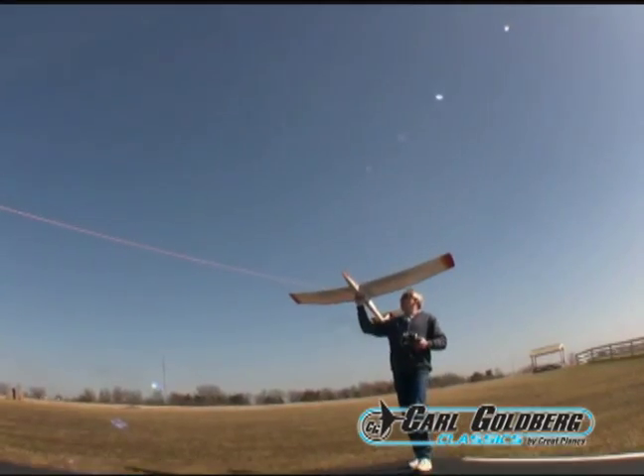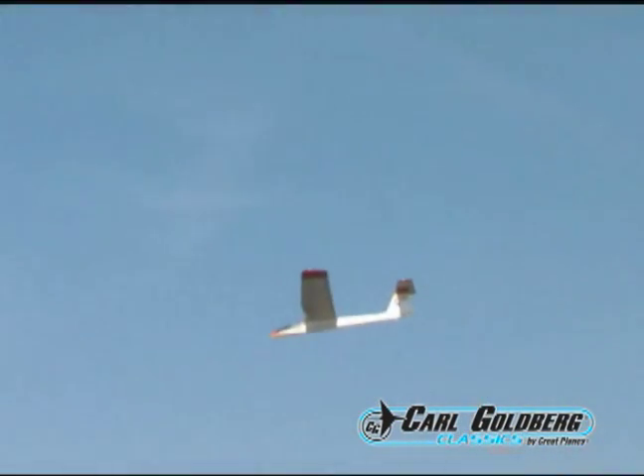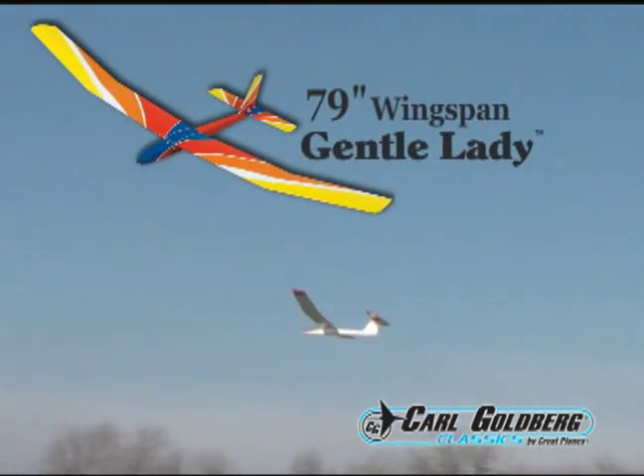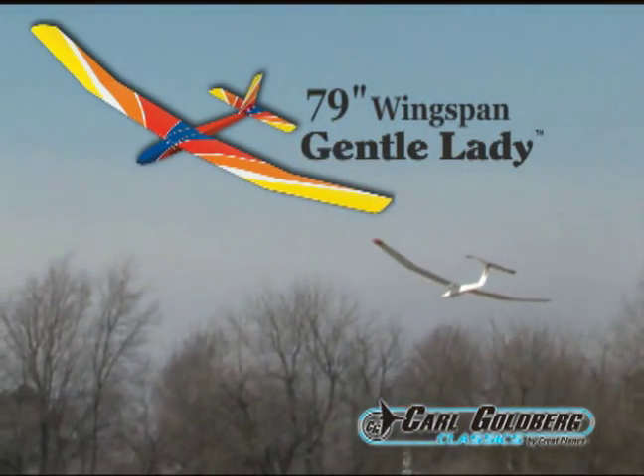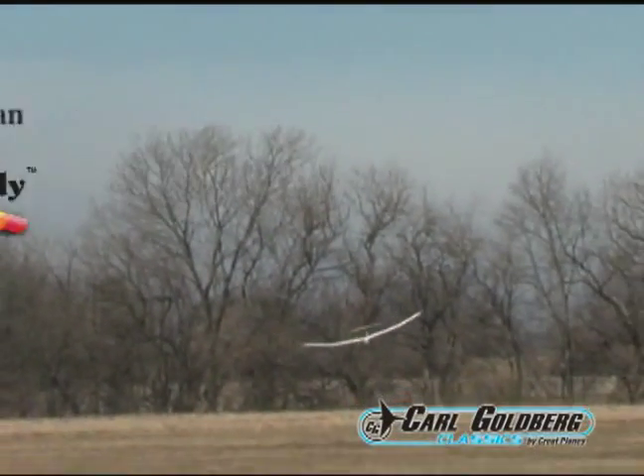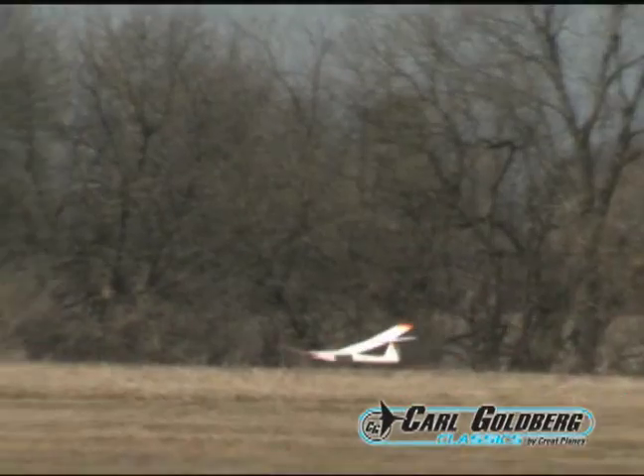While they're two of a kind when it comes to flying, these gliders offer two distinctively different looks. And whether you choose the 79-inch span Gentle Lady ARF or the T-tailed 78-inch span Sophisticated Lady ARF, you can be assured of relaxing company either way.